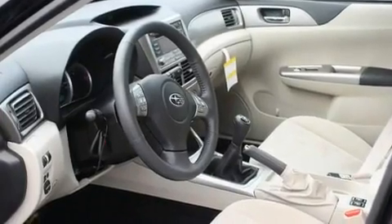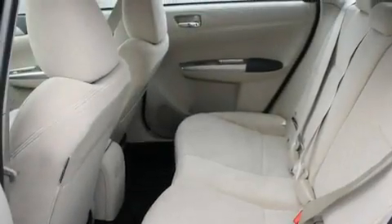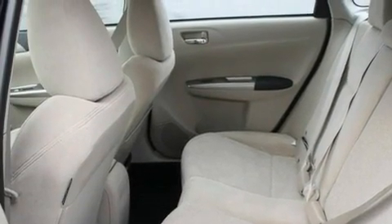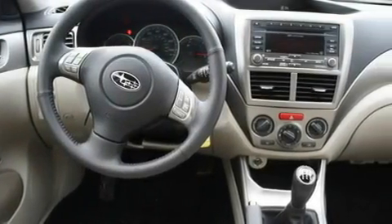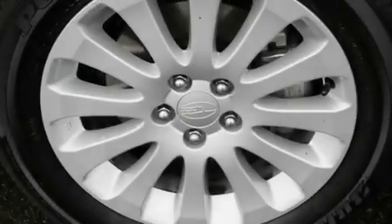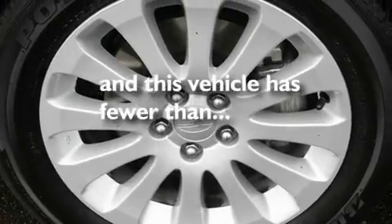Its top features include a sunroof, heated seats, cruise control, an MP3-ready stereo system, a leather-wrapped steering wheel, alloy wheels, fog lamps, a traction control system, fold-down rear seats, and this vehicle has fewer than 8,000 miles on the odometer.